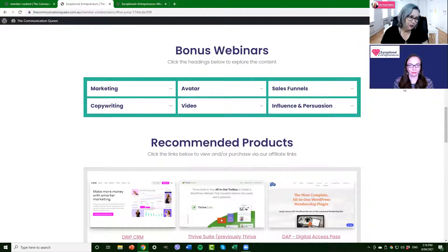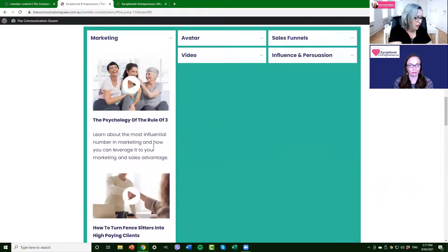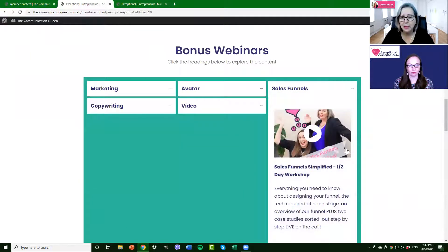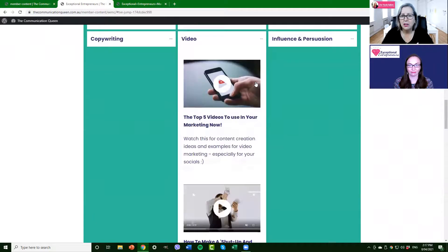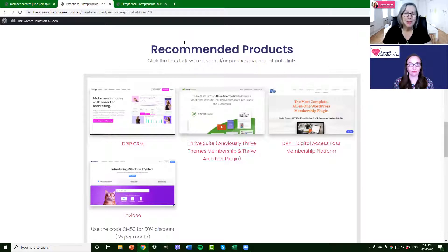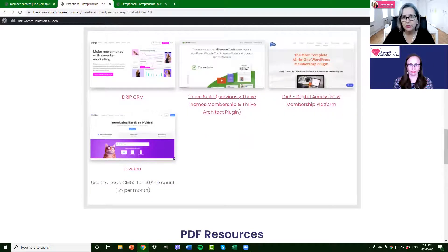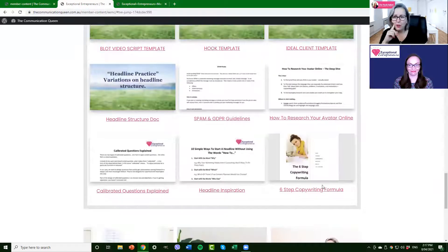We also have bonus webinars — free lives, free half-hour workshops we've done previously, like the psychology of the rule of three. They're all added in so you have all the information, including a whole-day workshop for free. Then there are quick short videos on specific topics — avatar, video — things you can access quickly without going through all the other content. And these are the products we use and recommend: we only recommend them because we've researched them, use them ourselves, and find the support and ease of use to be the best we've found.